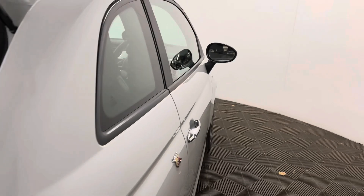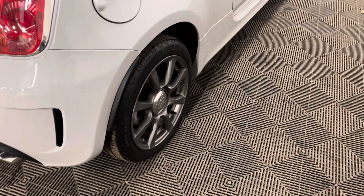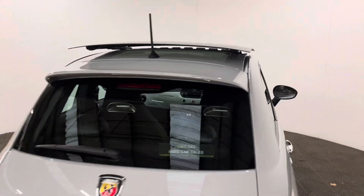Externally, the car comes with front fog lights, 17-inch gunmetal grey alloy wheels, and also a glass opening roof, which would be ideal for the summer.